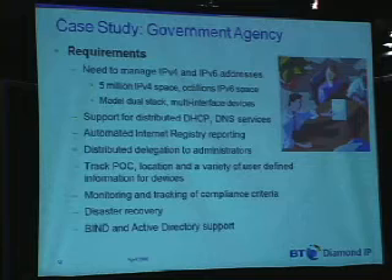Our second government agency's requirements are somewhat similar, with some overlap. Basically, the need to manage IPv4 and IPv6, and from a scalability perspective, five million IPv4 addresses today, but on the order of tens of octillions of IPv6 addresses in the future.